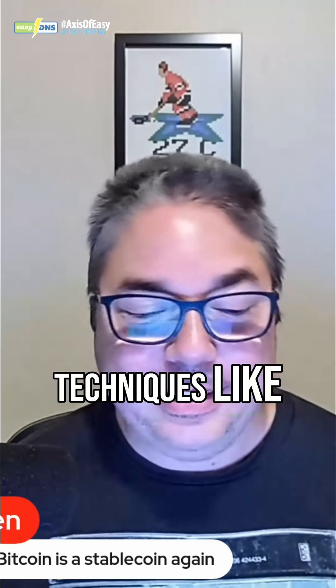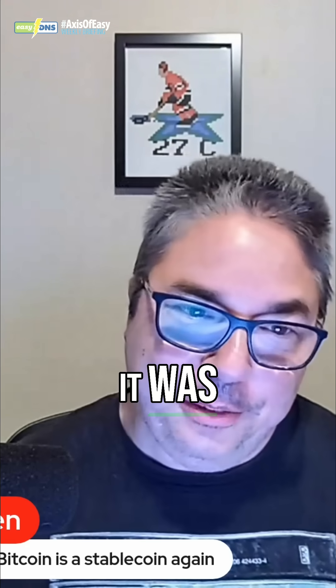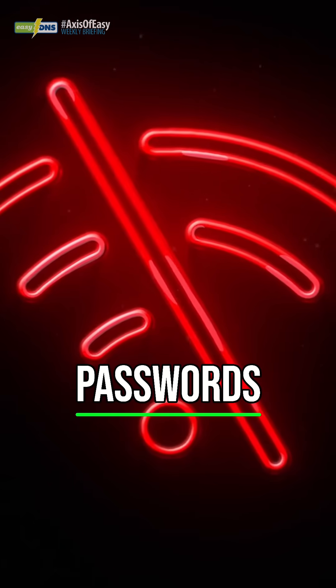It used techniques like DLL hijacking of a legitimate process, then downloaded and executed a payload. It was designed to steal information like Wi-Fi passwords.